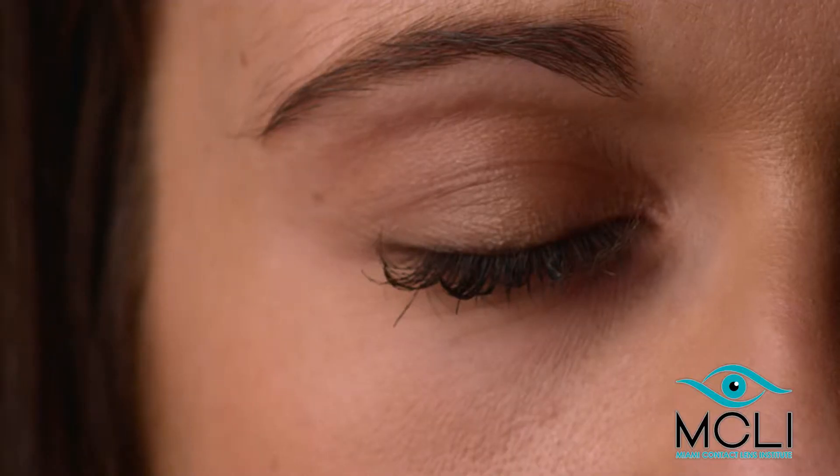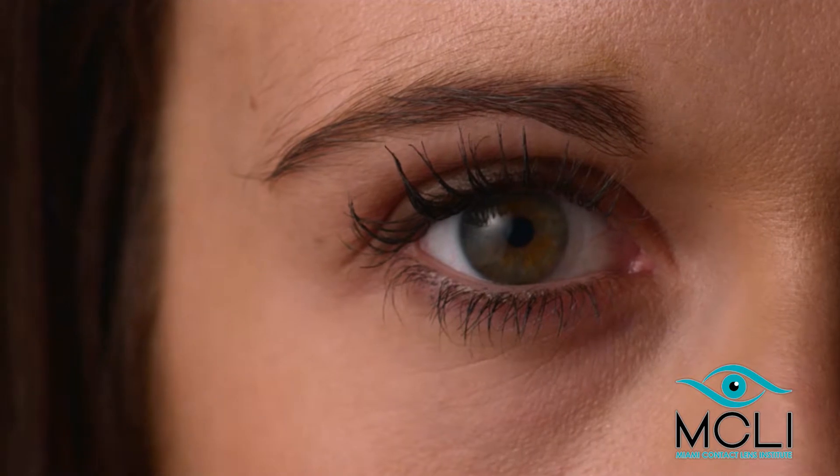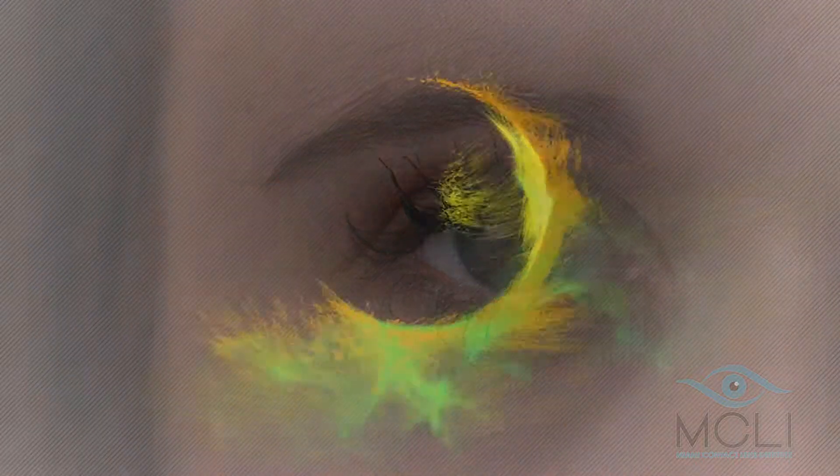The ability to improve a patient's vision and quality of life with orthokeratology is one of the most exciting developments in the field of eye care today.